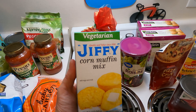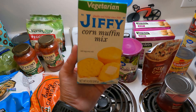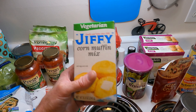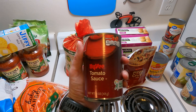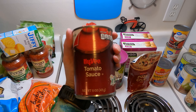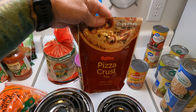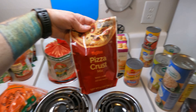Also, this Jiffy cornbread mix was at Hy-Vee — we had a coupon, it was like $0.28, so that was a good deal. There was only a limit of one, but still a good deal. Same with this tomato sauce — I think it was like $0.39, and there was a limit of one, but might as well grab it. Pizza crust from Hy-Vee — don't remember the price on that, but again it was super cheap.